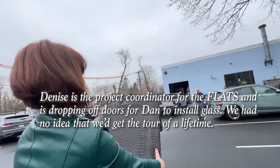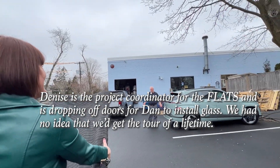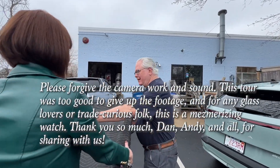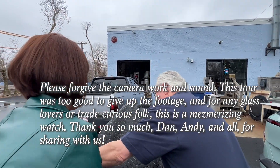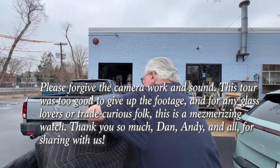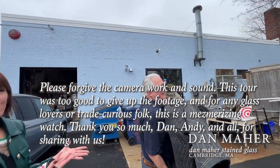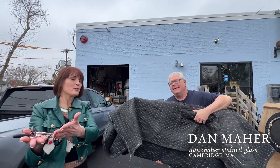I'm going to do CrossFit. All right. This is Dan. Hi, I'm Dan. Dan, we're safe to meet you.